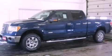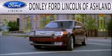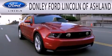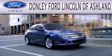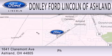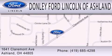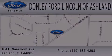Call now to find out how you can own this breathtaking vehicle. Don Lee Ford Lincoln of Ashland is dedicated to doing everything possible to ensure that the experience you have selecting your next vehicle is as pleasant as possible. We're located at 1641 Claremont Avenue in Ashland. Thanks so much for watching. See you next time.